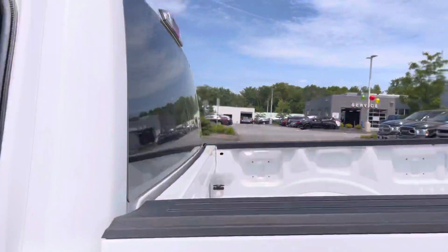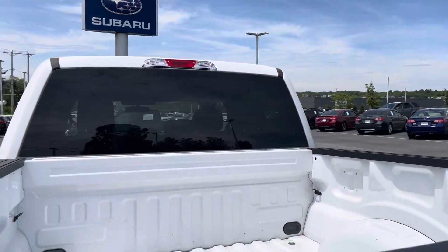I'm going to show you the bed real quick so you can take a look at it — not a single scratch, as you can see.